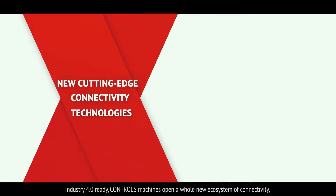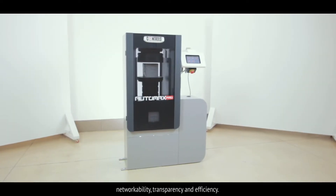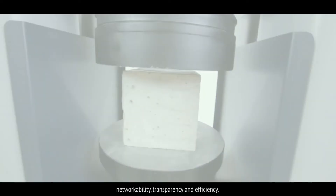Industry 4.0 ready, Controls' machines open a whole new ecosystem of connectivity, networkability, transparency and efficiency.